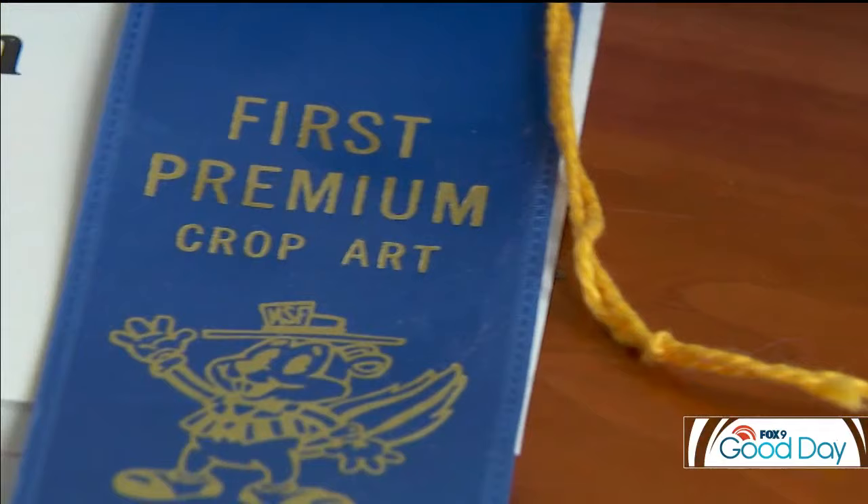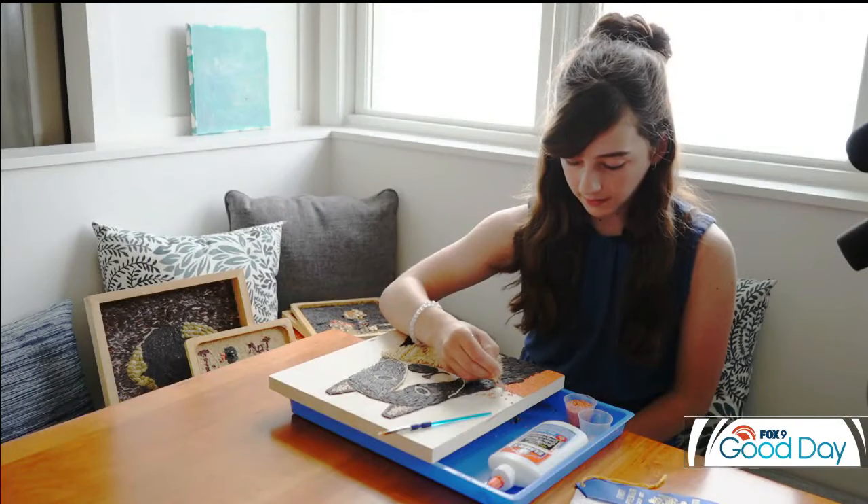My mom told me about it. She heard about it somewhere and told me to do it. I think she was six or seven when she started. For the past few years she's gotten first place in the junior division — we jokingly call her back-to-back world champion, because there's no other crop art competition.